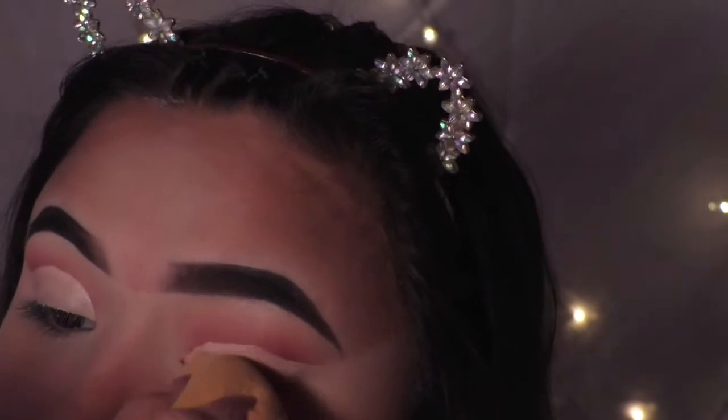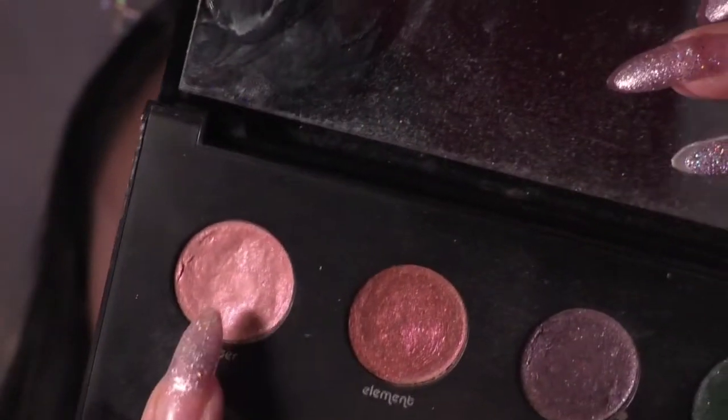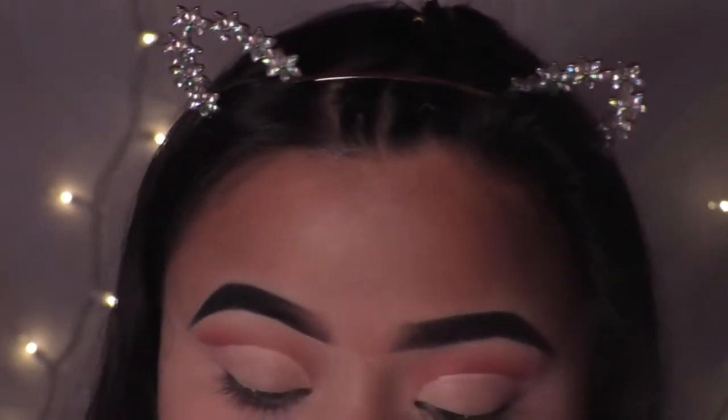Taking my Monza's palette, I'm going to be taking the shade Specter and putting that on my lid.